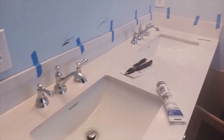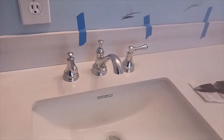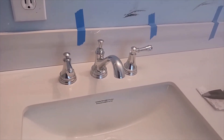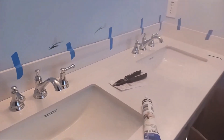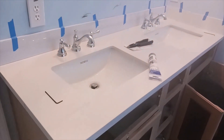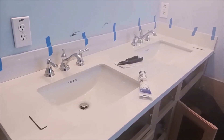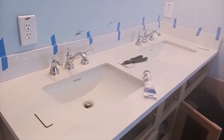I am so excited! We got the other faucet in. I'll be back to show you once he's done, so don't go anywhere — stick with me to the end. I appreciate it.